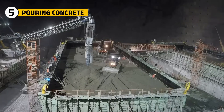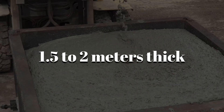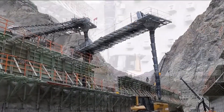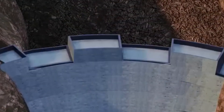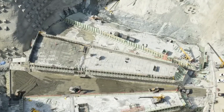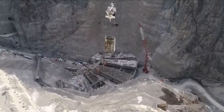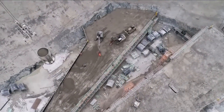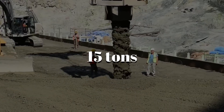Placing concrete at the Three Gorges Dam was done in layers called lifts, each about 1.5 to 2 meters thick. Each layer had to be spread evenly, compacted with rollers or vibrators, and cooled using pipes placed inside the concrete. After one layer was set, the next was added on top. This method made the dam stronger and more stable. To move concrete across the large site, engineers used cableways that worked like moving platforms in the air, carrying large buckets of up to 15 tons of concrete to the exact location needed.